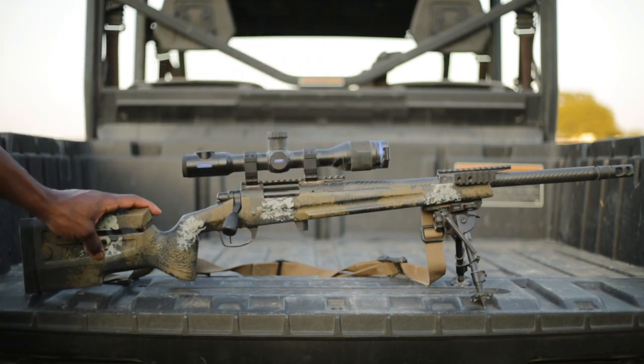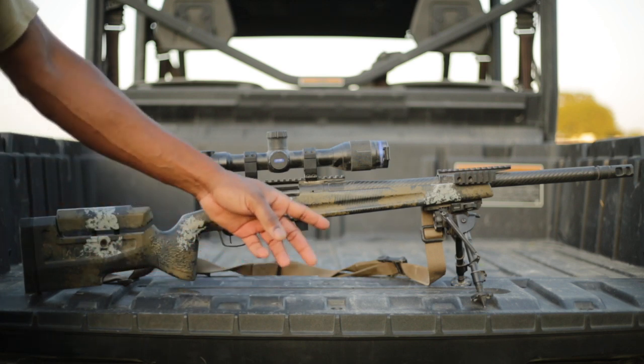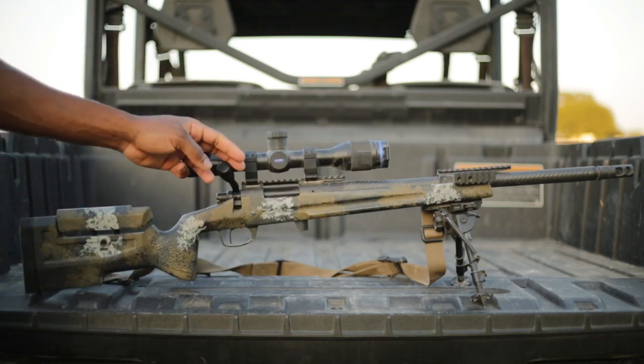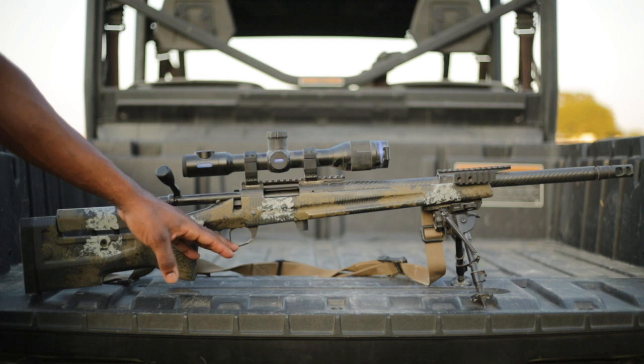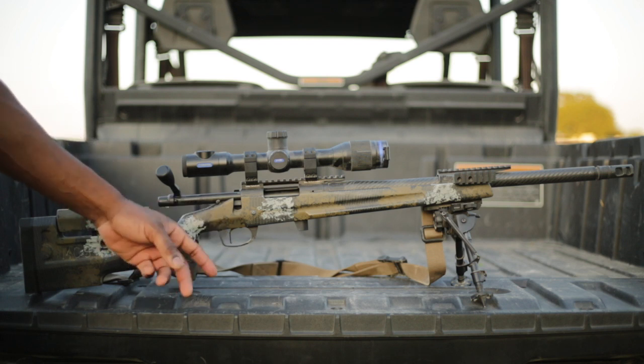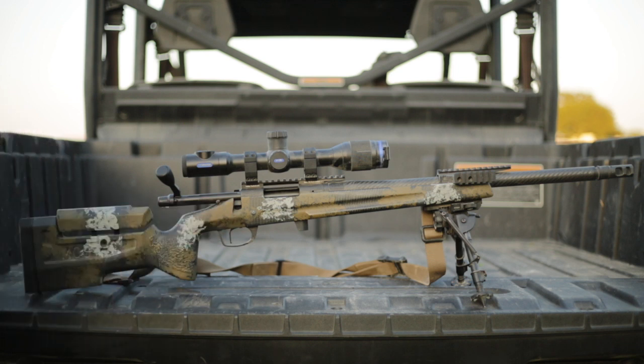The stock is extremely comfortable — again, I love it. We have Badger bottom metal here and a Badger Picatinny rail on the front for the bipod. We have a Trigger Tech trigger in here. This is their special PVD black, set at one pound straight. You see me running my ARs with the CMC flat triggers.